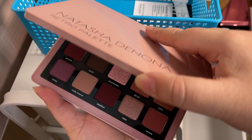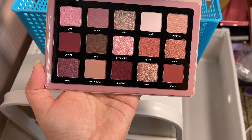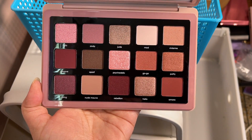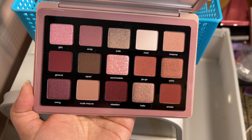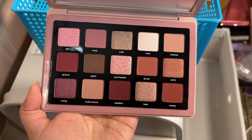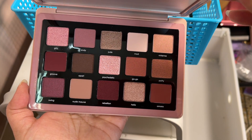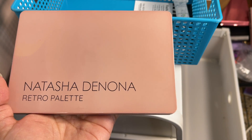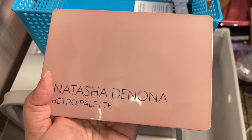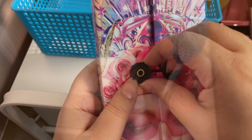The final Natasha Denona palette I have is the latest one just released — the Retro. It has a stunning color story; I love the plummy shades. It's one gorgeous eyeshadow palette — some people aren't liking it but I'm loving it. Can't wait to use this. Natasha Denona as well as Colourpop have both come up with this 90s color scheme — very plummy, so reminiscent of the 90s.